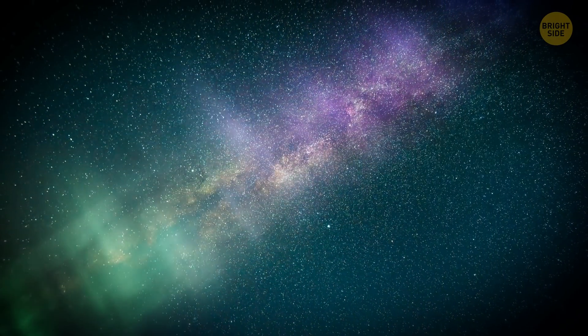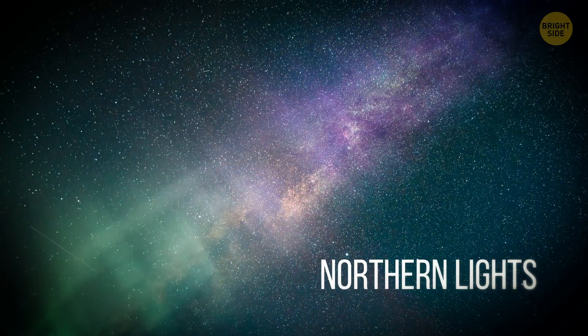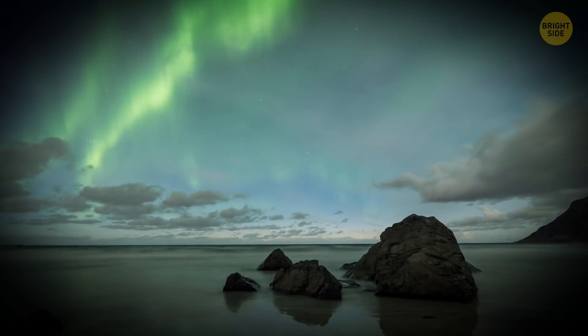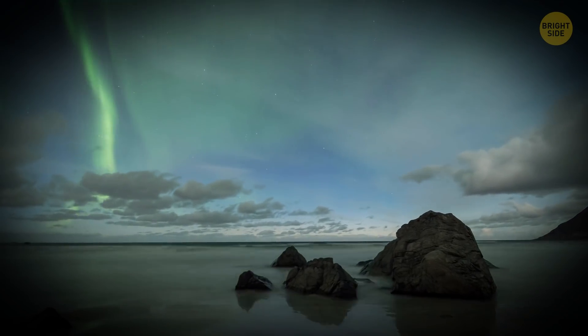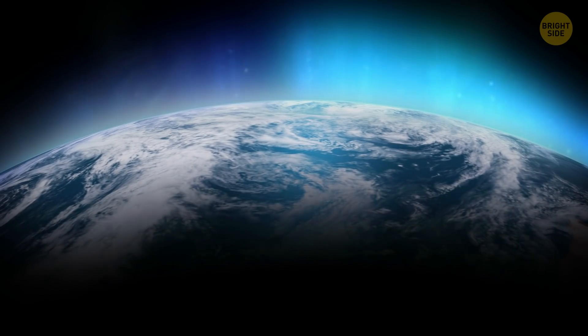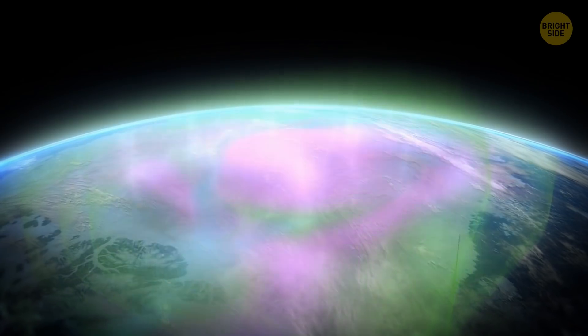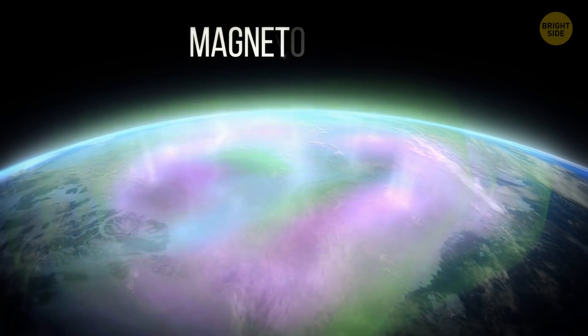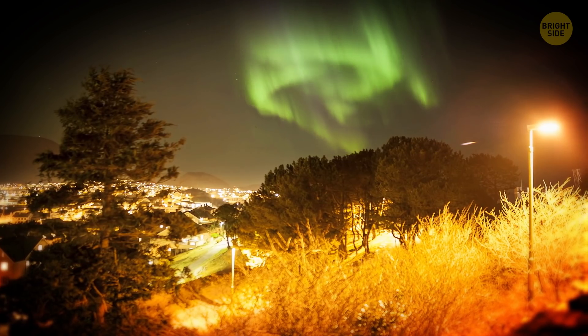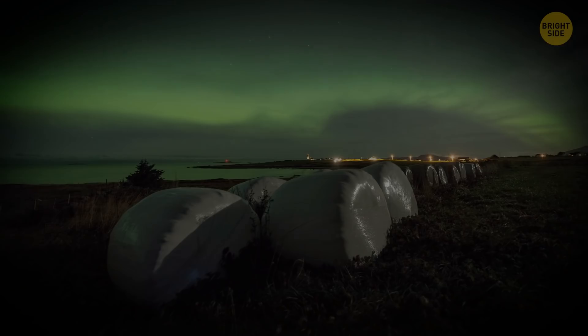Aurora: This stunning phenomenon is also called Northern Lights when it occurs in the Northern Hemisphere, and Southern Lights when taking place in the Southern Hemisphere. Auroras happen in Earth's upper atmosphere, caused by fast-moving solar winds that strike the planet's magnetic bubble called the magnetosphere. Auroras can take different shapes, from arcs and luminous curtains to patches and bands.